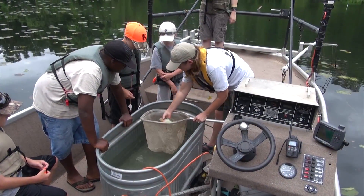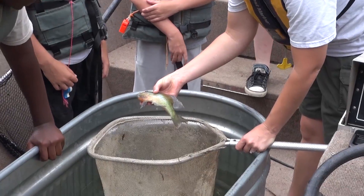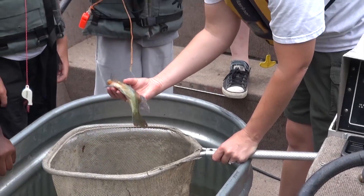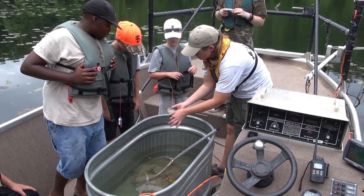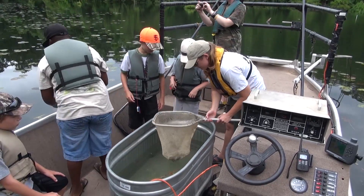Biologists call the ear flaps the operculum, or gill covering of the fish. They protect the gills, which are delicate and used by the fish to breathe underwater. You should keep your hands and de-hooking tools away from this opening to prevent damaging the gills or cutting yourself, since some species have very sharp gill covers.